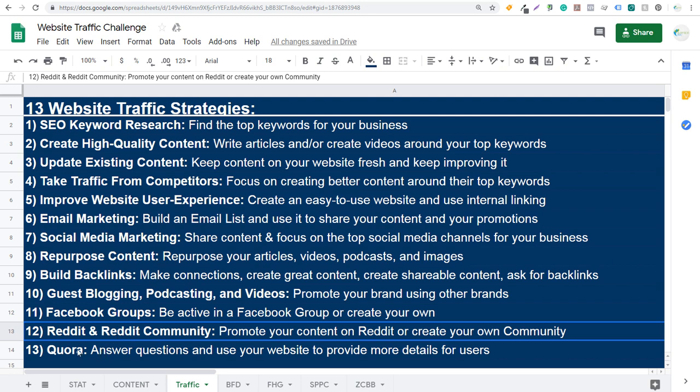Last but not least is Quora — strategy 13. It's a question-and-answer website where you can answer questions and use your website to provide more details. With all three of these — Facebook groups, Reddit communities, and Quora — the end goal is to drive traffic back to your website by creating valuable content that answers questions people have. When people are facing issues or dealing with problems in your industry, you can answer them using your own valuable insight and link directly back to your website.